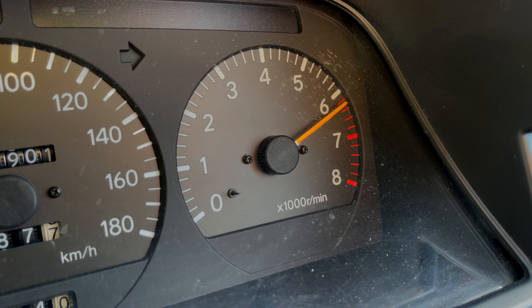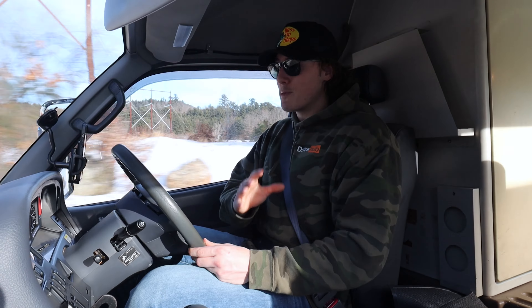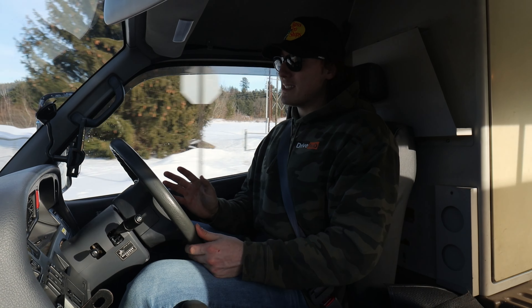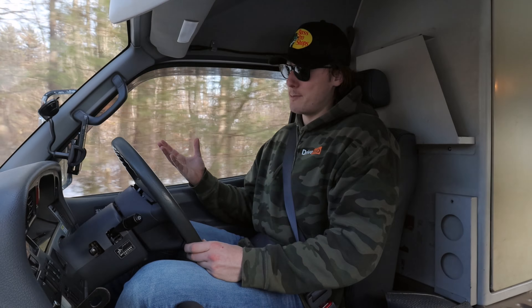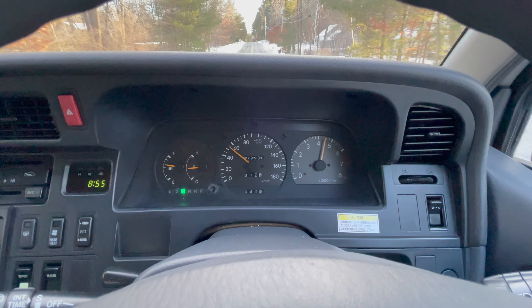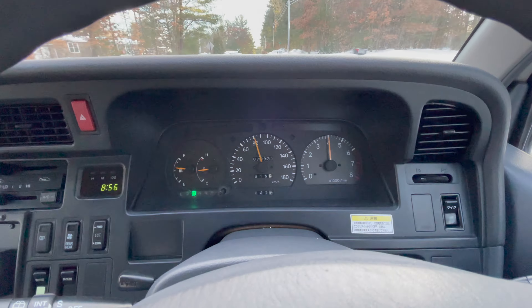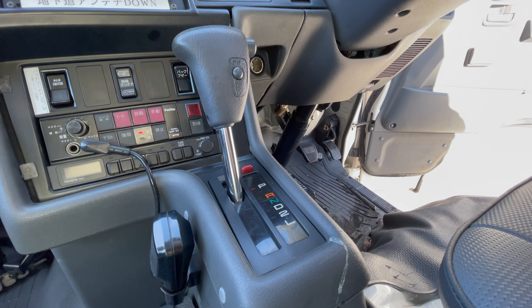Especially when it hits the rev limiter. And thanks to that engine, this is one of the most powerful vans from the 90s. It runs incredibly smooth — without a doubt one of the smoothest engines I've ever driven. At idle, besides a little tiny buzzing sound, you would have no idea this thing's even on. It's definitely the best sounding ambulance I've ever heard. Let's see how fast that 4-liter V8 gets this thing going. Everyone, hold on!